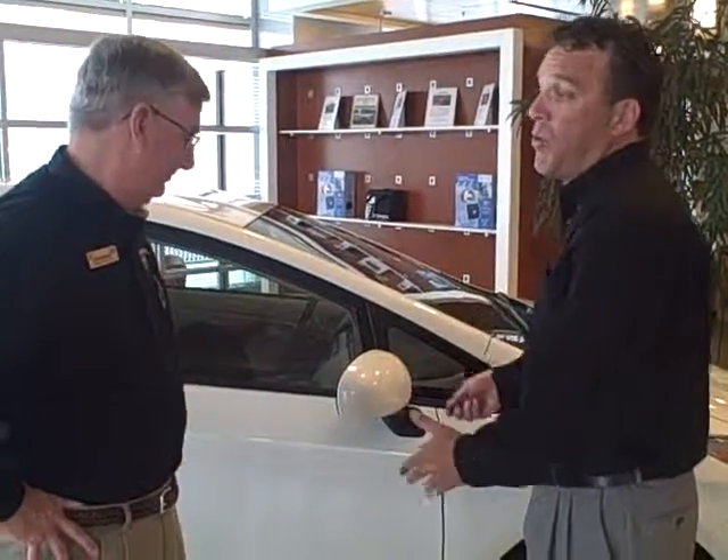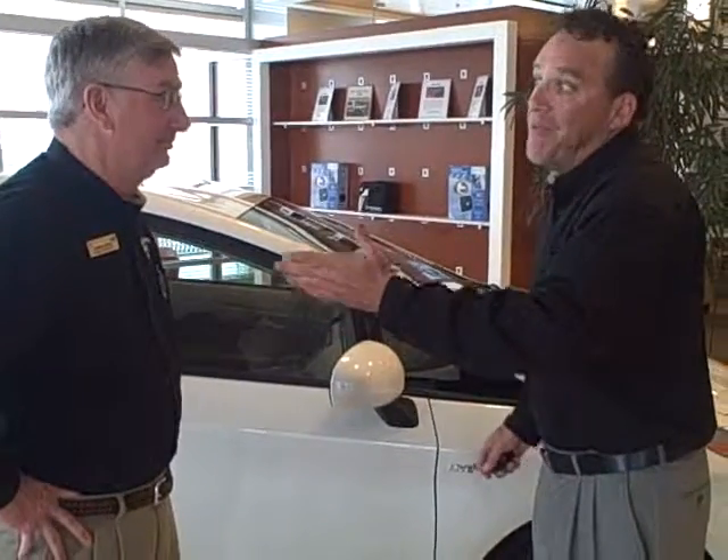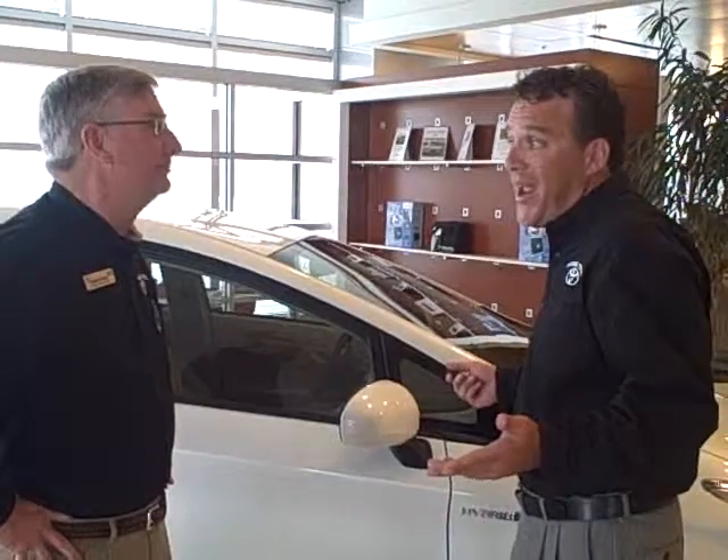I looked at your trade. You got that nice big truck, and I'm going to tell you what — you're going the right way. With what's going on in the world today, they're talking five bucks a gallon coming up. The Prius will actually help you.